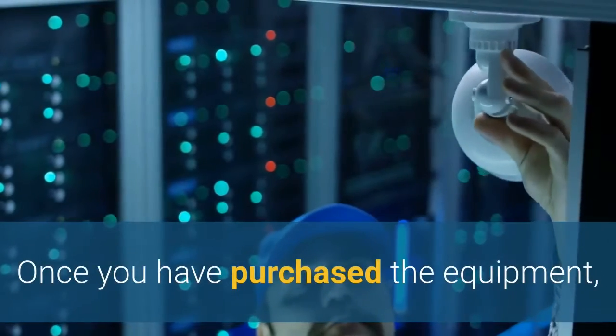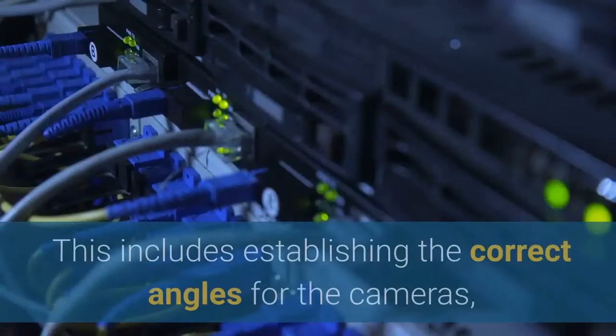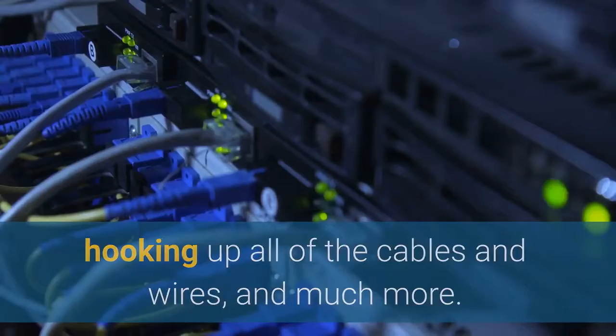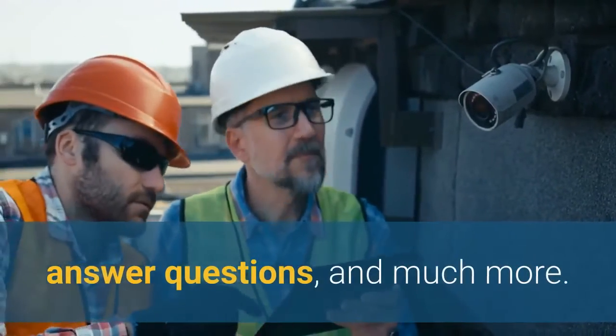Once you have purchased the equipment, we will send an installation team to take care of all of the components. This includes establishing the correct angles for the cameras, hooking up all of the cables and wires, and much more. We will show you how the video surveillance system works, answer questions, and much more.